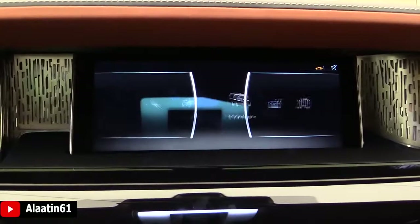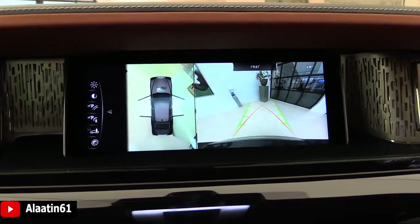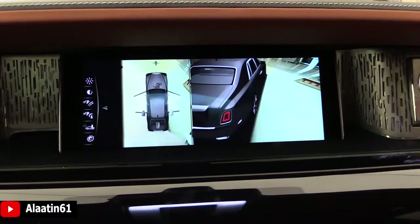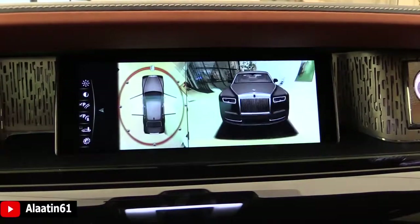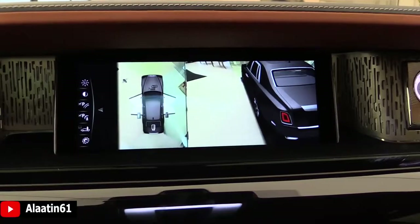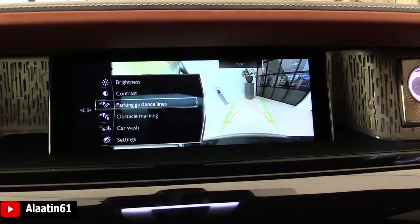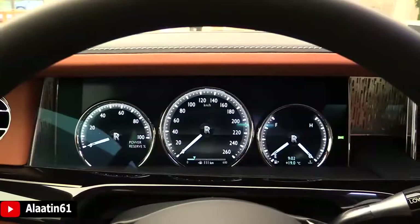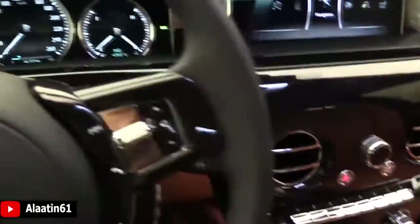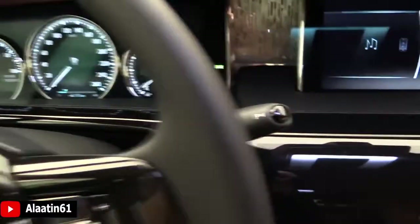Communication menu is available. This is the camera system with the panorama view, side view, and front view. Automatic mode is also available. This is also new for the Rolls-Royce Phantom — as you already know, the gear lever is behind the steering wheel. Down for drive, up for reverse, and you can press this for park. That's of course the head-up display.